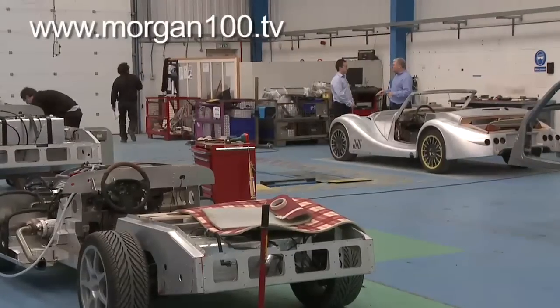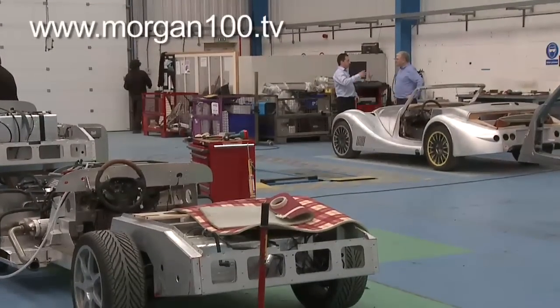Hello, we're in Geneva for the Motor Show, where Morgan have pulled out all the stops for their centenary year. I'll be taking a walk around the factory with Steve Morris, the operations director, the man responsible for getting the cars built. And as well as our usual features, I'll be taking a look at a couple of events for the UK's Morgan Sports Car Club and visiting a fantastic garage party in Belgium. It's all in Programme 2 of Morgan 100.